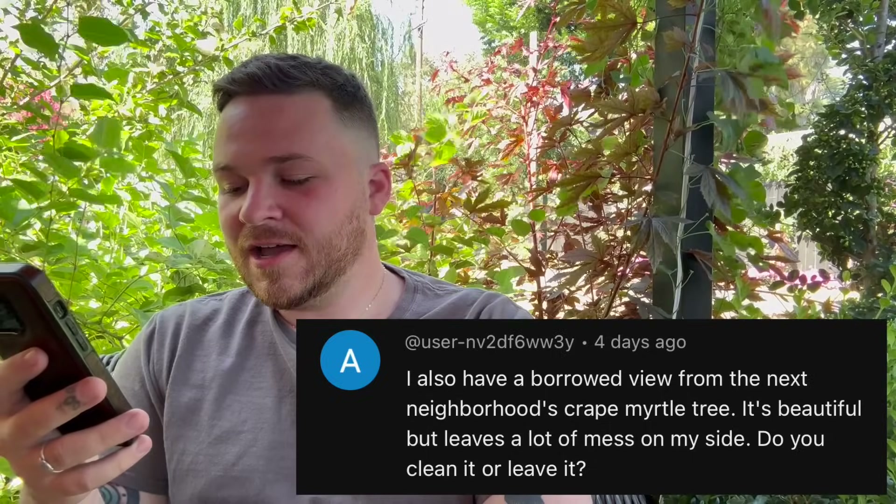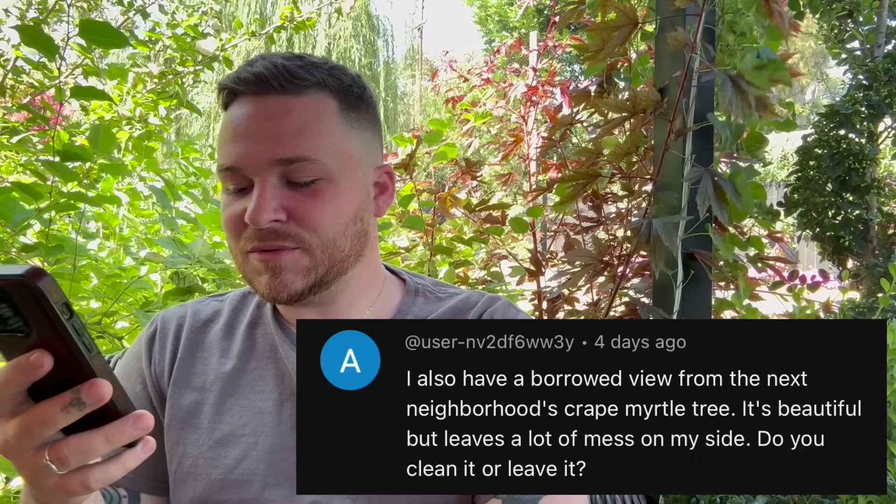The next question was from a viewer who said they also have a borrowed view from their neighbor's crepe myrtle tree — beautiful but leaves a lot of mess. We leave it. It's going to drop all its beautiful flowers, and it still looks really beautiful while doing so. Because of where it's at, the flowers mostly just drop in the vegetable garden area and I let them turn back into the ground. In fall and winter I rake up the leaves one time. I think the borrowed view is worth it, and I don't have to worry about the tree taking up space on my property.